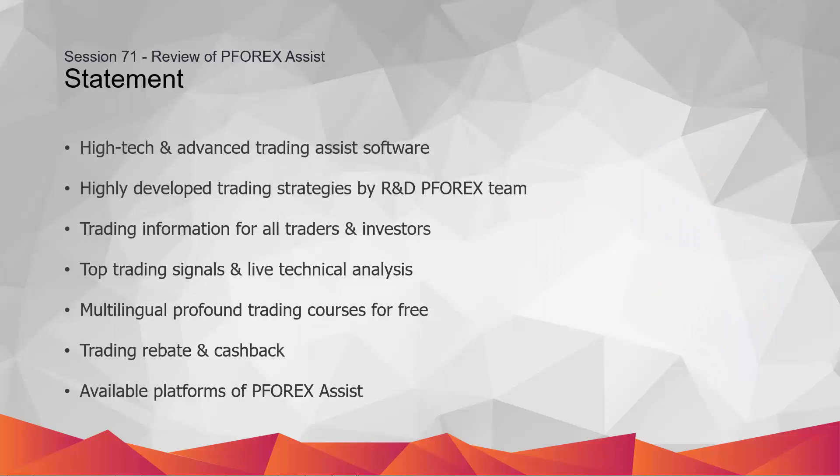P4X Assist is a high-tech and powerful financial application in which the R&D team has studied on highly desired and craved trading services. The services are then developed by dedicated consideration to promote them to the highest possible standards.